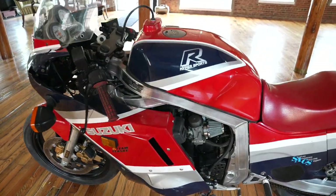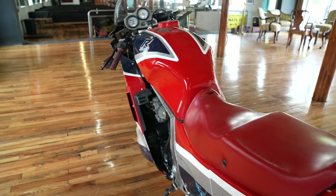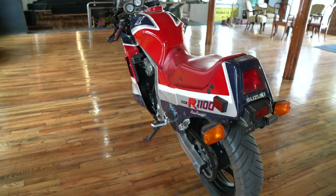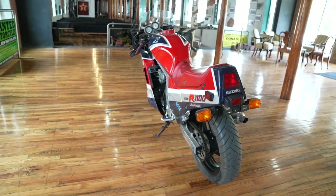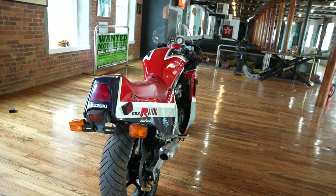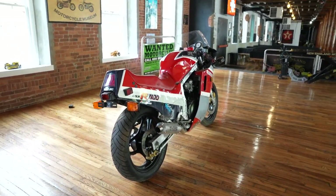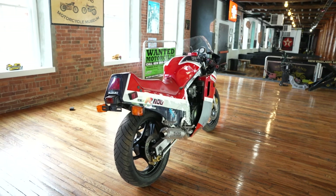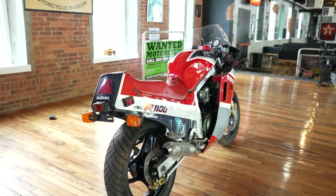The bike fires right up and runs excellent — the motor sounds really good. The Manic Mechanic, Jeff Castine, went through it to make sure the motor is good. He took the carburetors off, cleaned them, tuned them, raised the needles, installed a larger main jet, replaced the starter relay, charged the battery, lubed the chain, and fired it up. The motor sounds freaking fantastic.